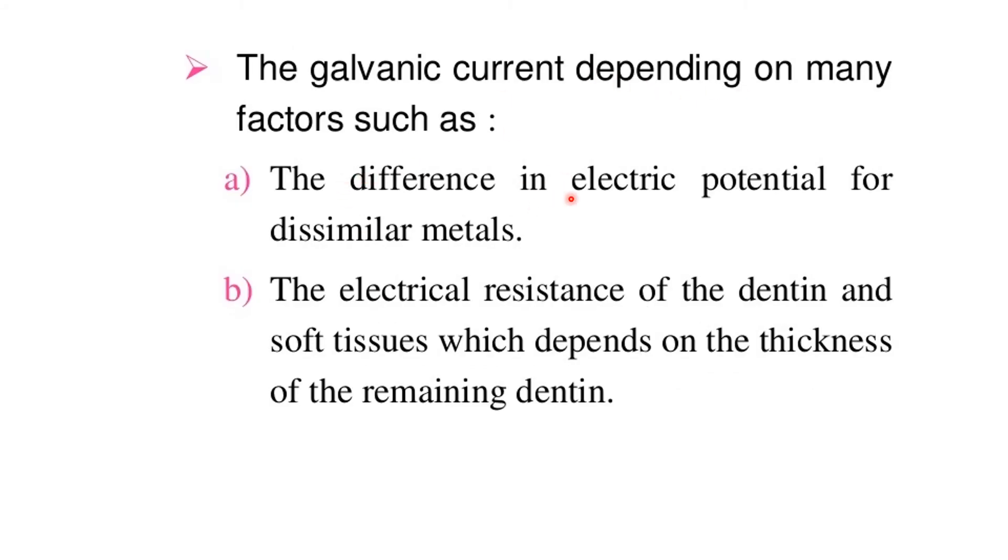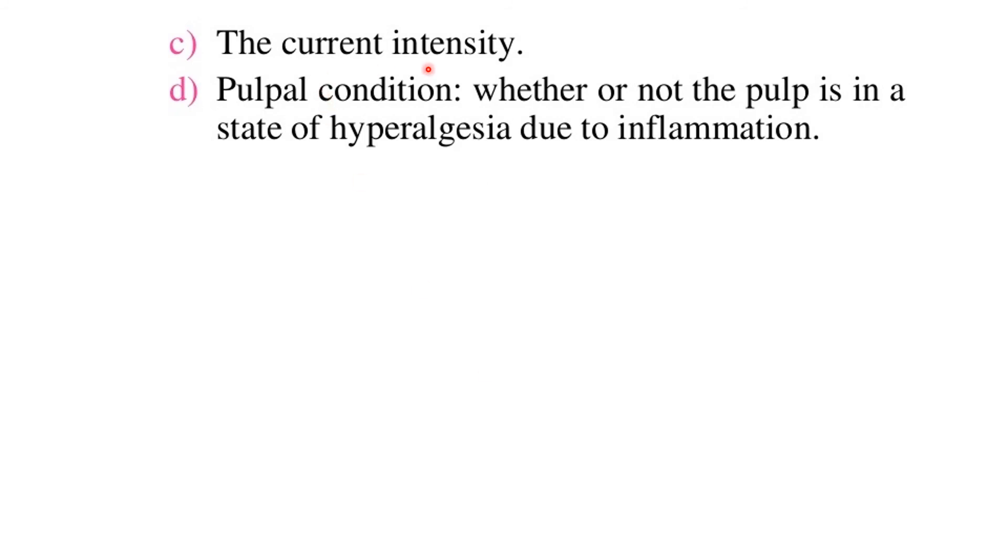The galvanic current depends on many factors: (a) the difference in electric potential for dissimilar metals; (b) the electrical resistance of the dentin and soft tissues, which depends on the thickness of the remaining dentin; (c) the current intensity; and (d) pulpal condition — whether or not the pulp is in a state of hyperalgesia due to inflammation.